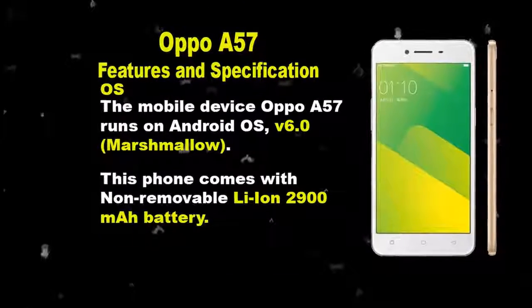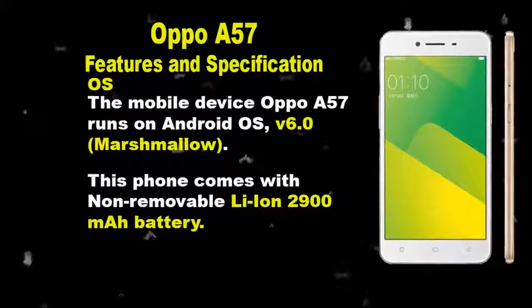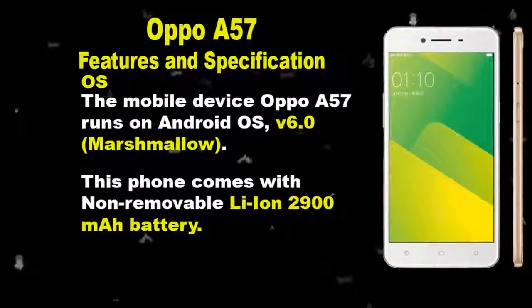The primary camera of the phone is 13MP. Its features include geotagging, touch focus, face detection, HDR, and panorama.